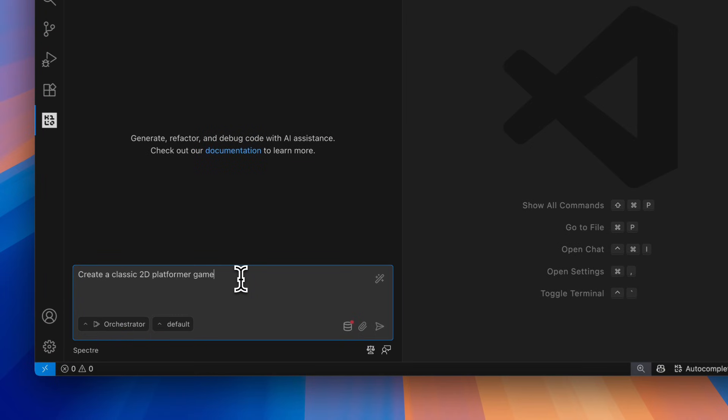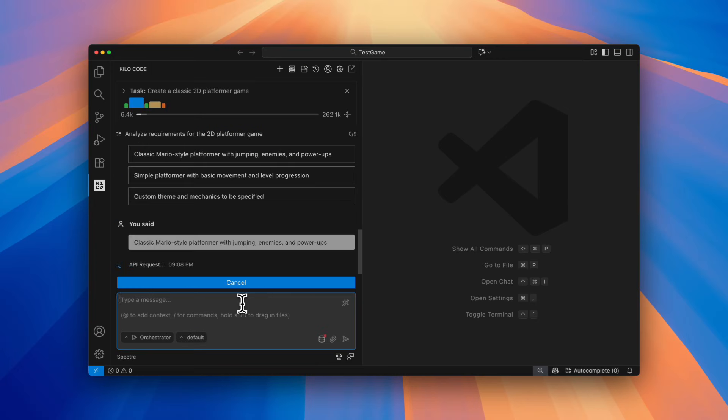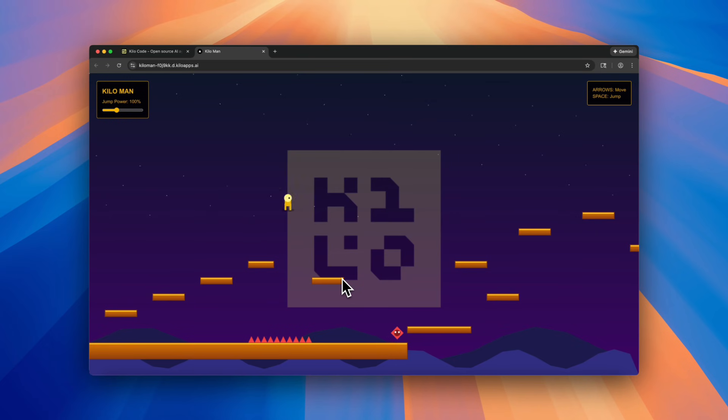Now your whole workflow — from idea to development to a live app — is all in one place. Kilo Deploy is live now, so go ship something and let us know what you think.